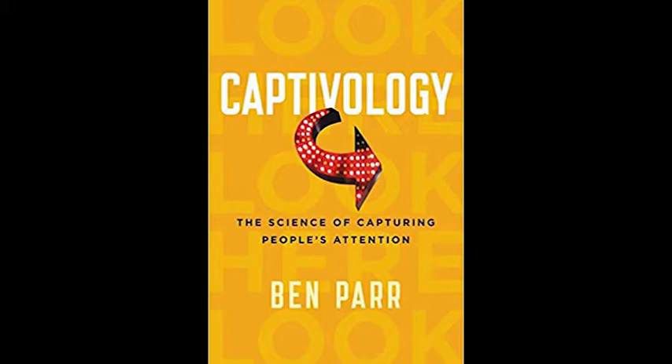Ophrys apifera, like many flowering plants, pollinates by attracting insects and hoping that those insects spread its pollen, a process called entomophily. Better known as the bee orchid, Ophrys apifera is unique because it relies on the assistance of just one species, the long-horned bee, to spread its pollen for reproduction. Most flowering plants use bright colors to advertise that they have nectar, an important food for most insects.